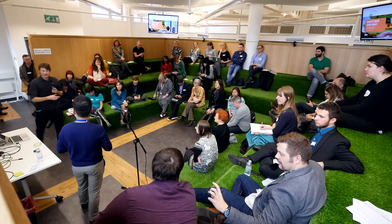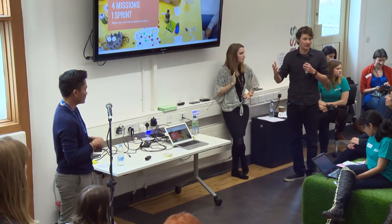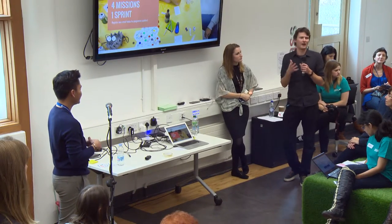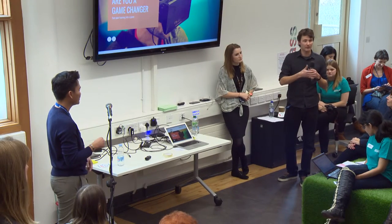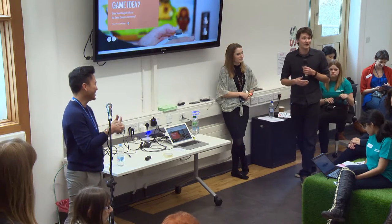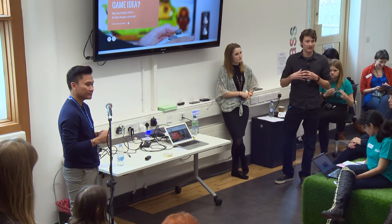If you do have an idea and you don't necessarily have a team of people ready to help you build it, provide that for the community. There are game design students who, after speaking with them, turn out to be interested in other people's games — they might use that as part of their course, maybe to build someone else's game. So even if you have an idea that you can't produce yourself, share that with the community and hopefully we can bring a group together and develop that game.